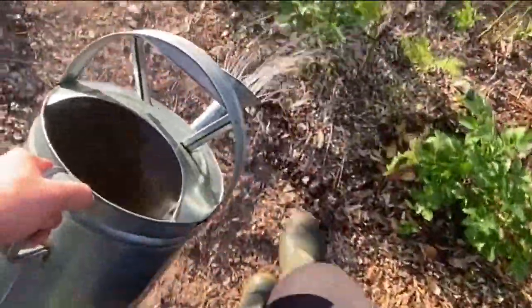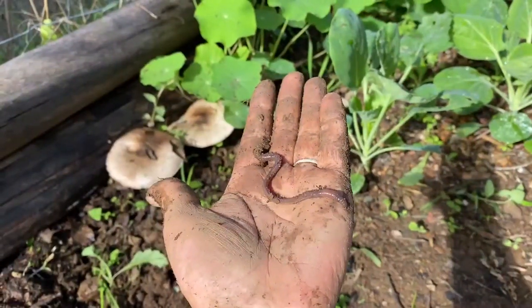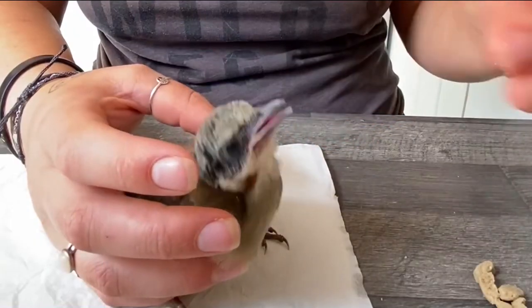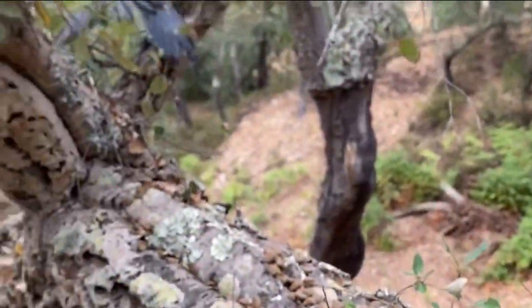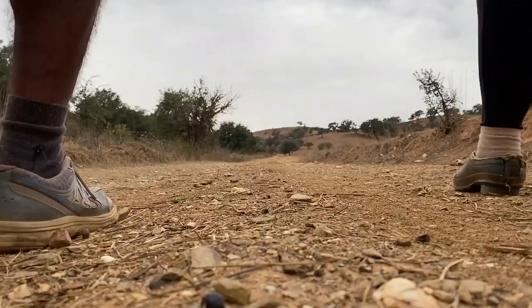We would like to take you with us whilst building a self-sustainable life with gardening, creating a food forest, wild picking and much more. Above all, we hope to inspire you with our biggest passion: rescuing animals. We believe that every creature deserves a chance in life and we cross paths to help each other. Please subscribe to our channel to follow our journey in happiness.